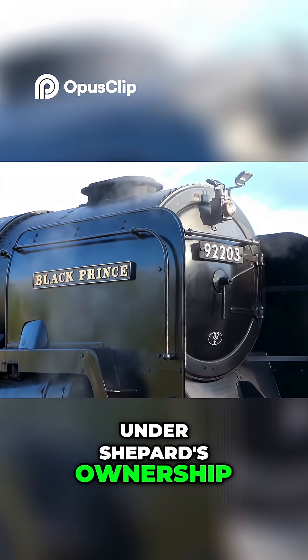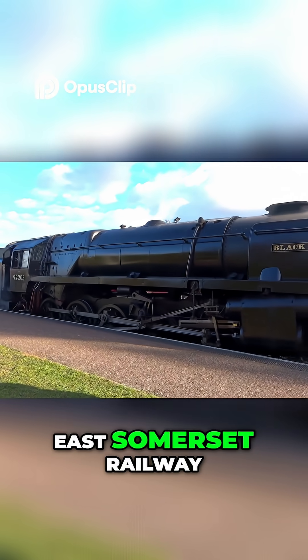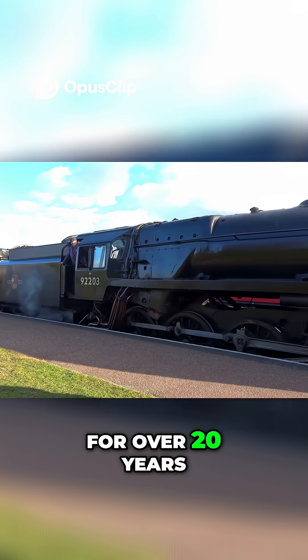Under Shepard's ownership, she initially operated at the Longmore Military Railway, before moving to the East Somerset Railway, where she would remain for over 20 years.